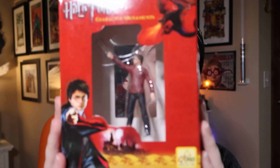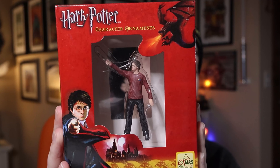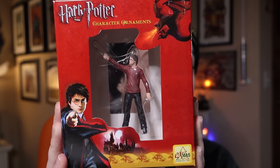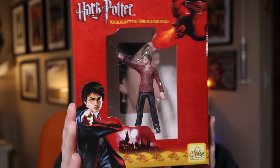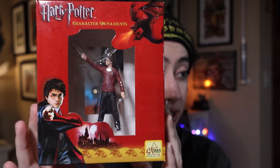Now this is Harry from, again, the same series, but this is Harry from the Maze Task — the very last task in the Goblet of Fire, the Triwizard Tournament. And again, I paid $8.60 for this one back in 2021. I bought these all together.